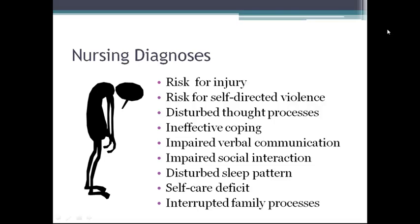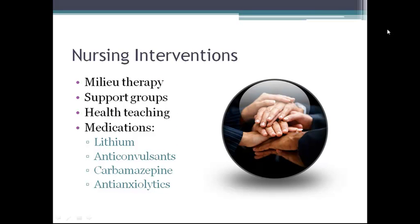Here are some nursing diagnoses for bipolar disorder. Some nursing interventions include milieu therapy and support groups. Health teaching focuses on information about bipolar illness, the importance of medication compliance, symptoms of impending episodes, and the importance of regulation of sleep patterns, meals, and exercise.